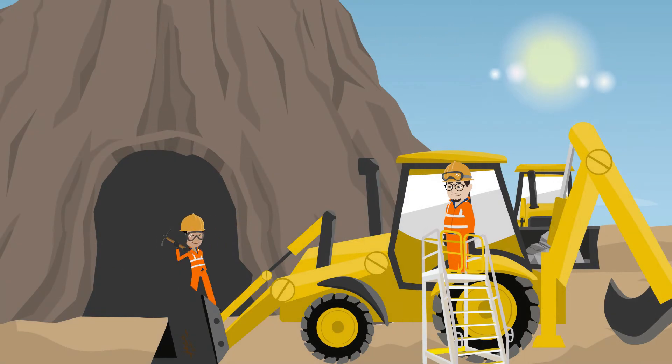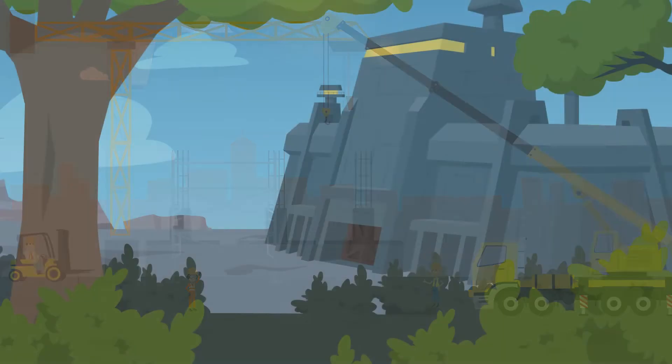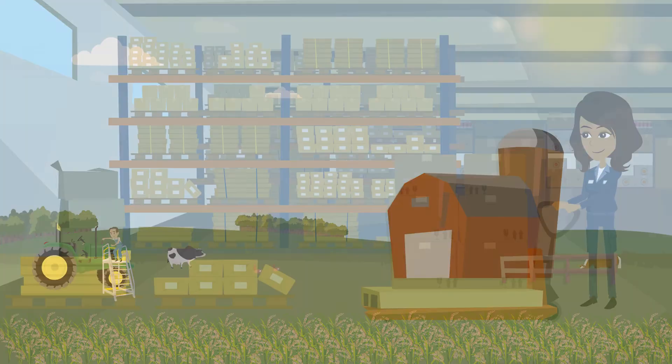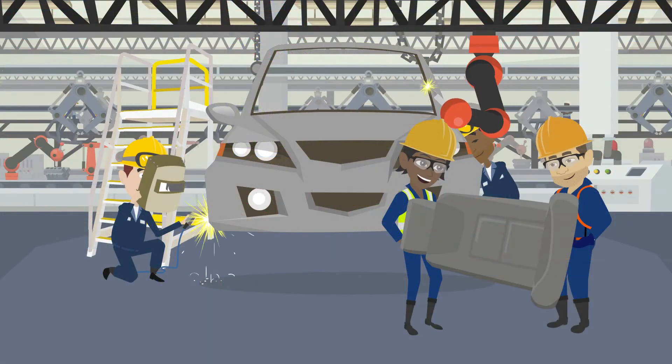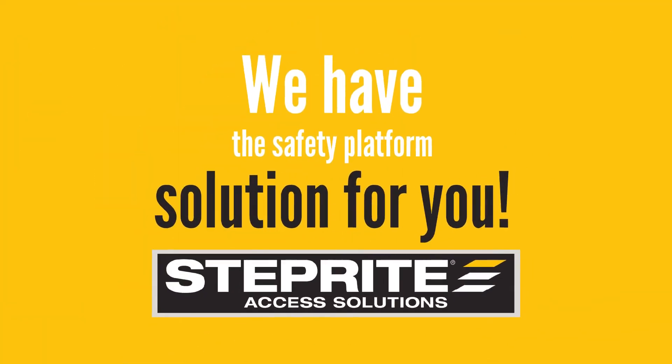So whether your team is working in the mines, building and construction, defence, transport, agriculture, warehousing, retail, or in the mechanical and manufacturing industries, we have the safety platform solution for you.